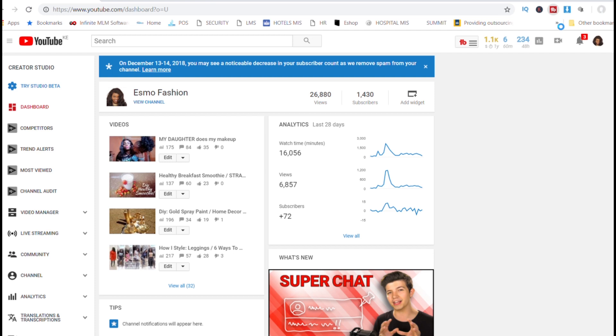Hello beautiful people, welcome back to my channel. In today's video I'm super excited because I'll be giving you my honest review on a tool called TubeBuddy. If you don't know what TubeBuddy is, it's a browser plugin that integrates directly to YouTube's website.